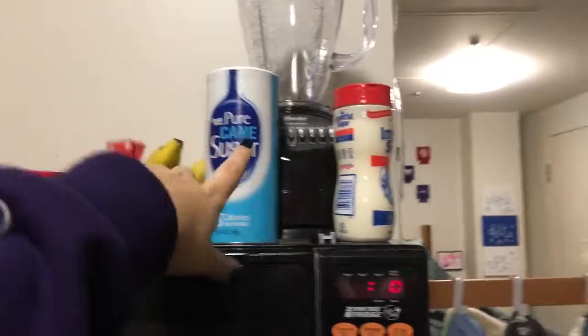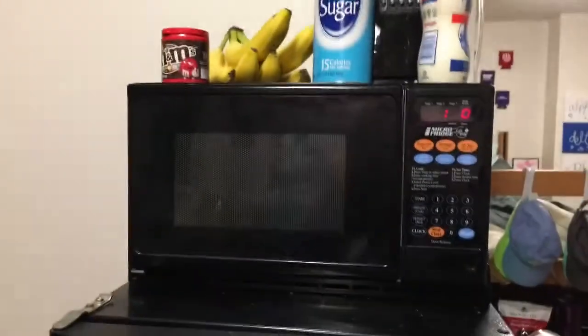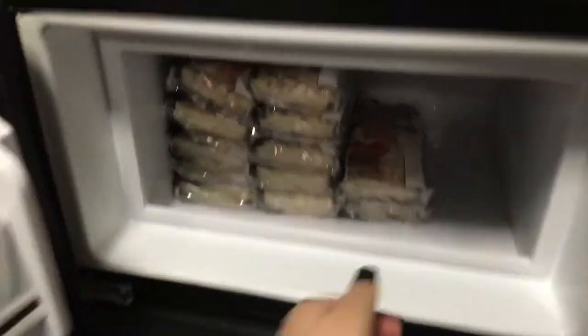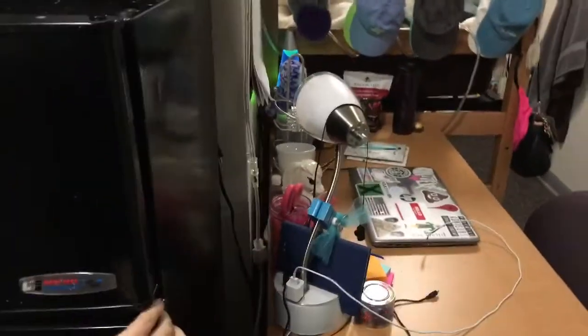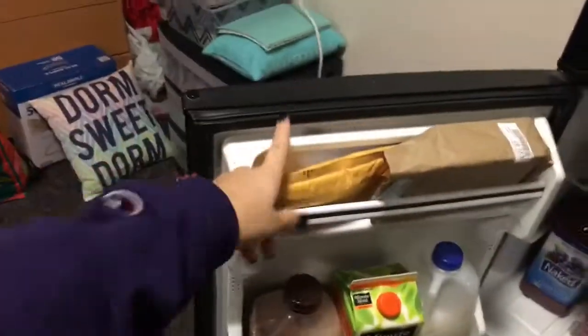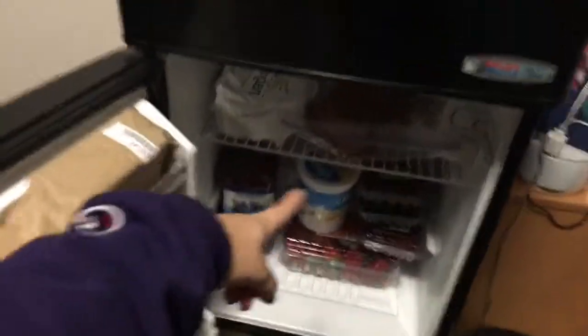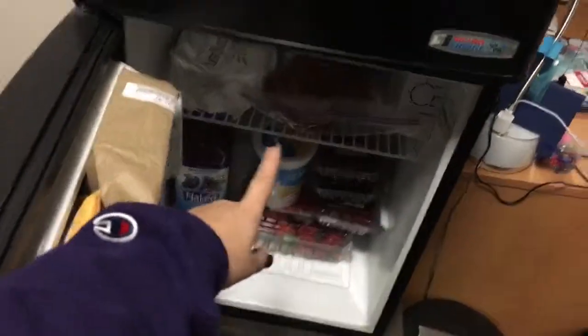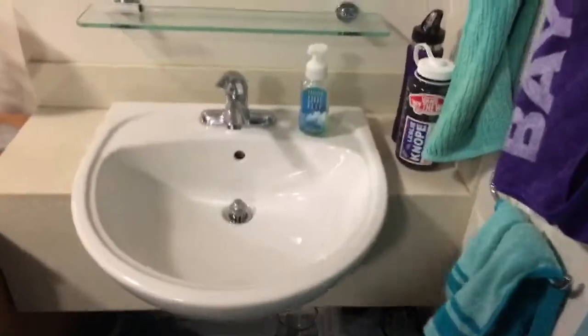This is our fridge slash microwave. On top we have some bananas, two different kinds of sugar, and a blender that a friend gave us. The microwave and micro-fridge set came with our room. In the freezer I have a ton of Red Baron pizzas because I needed food since the dining hall is closed while I'm back. In the fridge — which is also mine — I have my medicine, my shots, my birth control, chocolate milk, orange juice, milk, Naked juice, Greek yogurt, raspberries, blackberries, strawberries, calzones, and Olive Garden breadsticks.